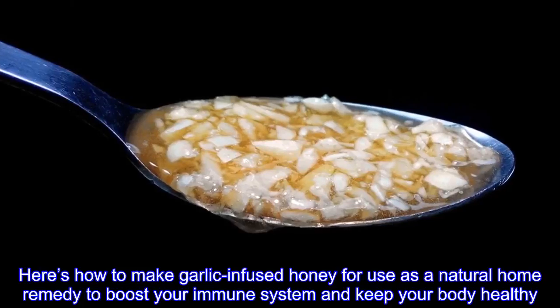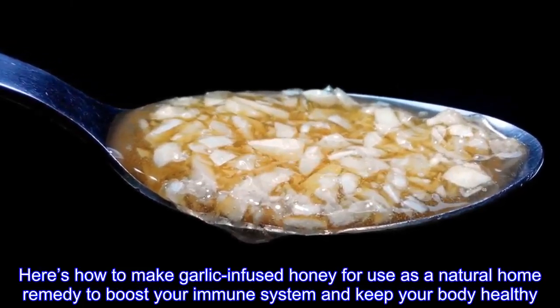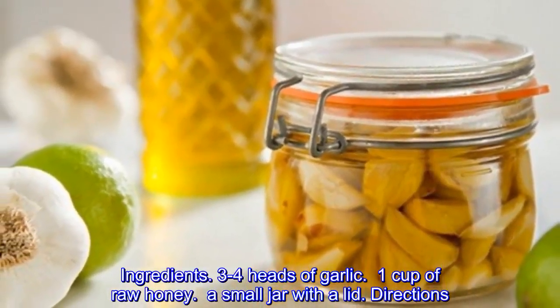Here's how to make garlic-infused honey for use as a natural home remedy to boost your immune system and keep your body healthy. Ingredients: 3 to 4 heads of garlic, 1 cup of raw honey, and a small jar with a lid.